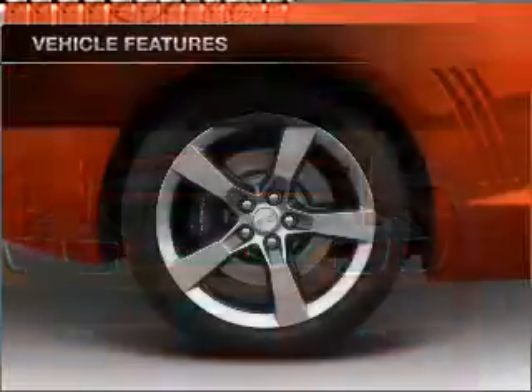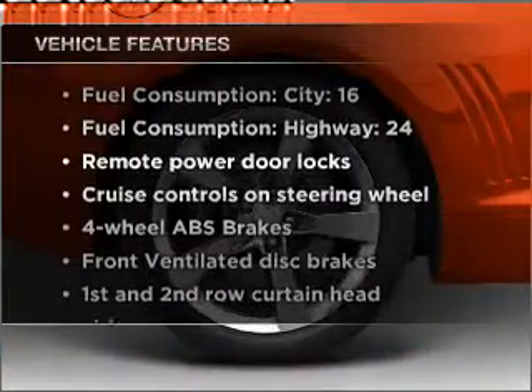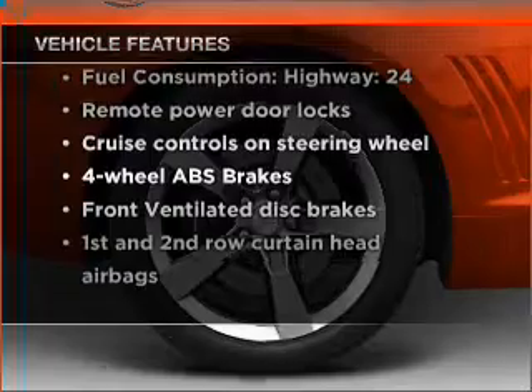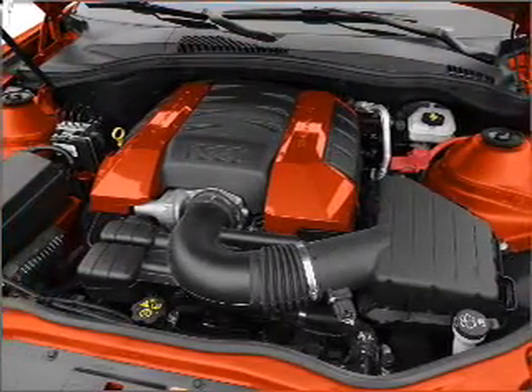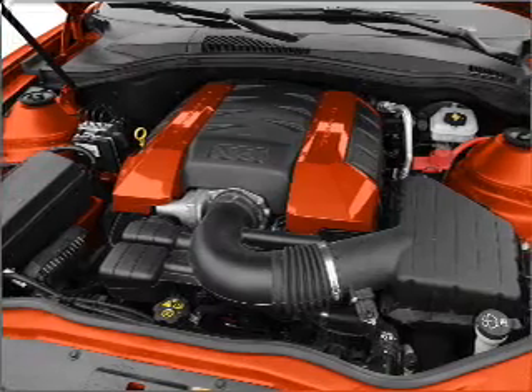Let the sunshine in with a sunroof. Plus, enjoy these notable features that are included in this vehicle: air conditioning, power door locks, power windows, power steering, cruise control, power mirrors, and AM FM stereo with a CD player.